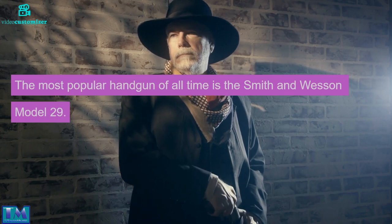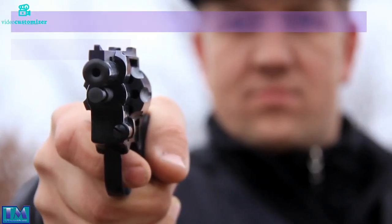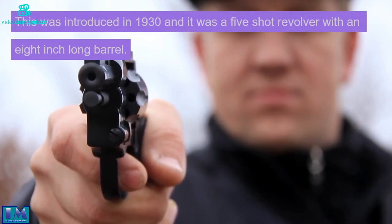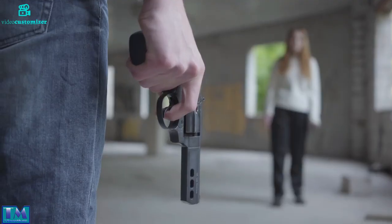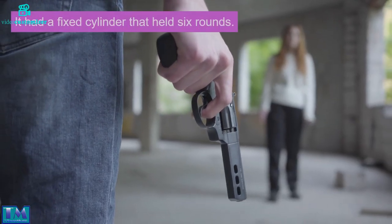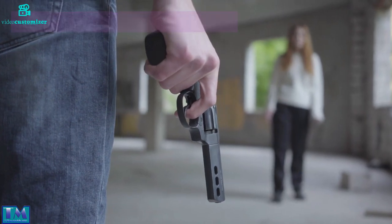The most popular handgun of all time is the Smith & Wesson Model 29. This was introduced in 1930 and it was a five-shot revolver with an eight-inch long barrel. It had a fixed cylinder that held six rounds.